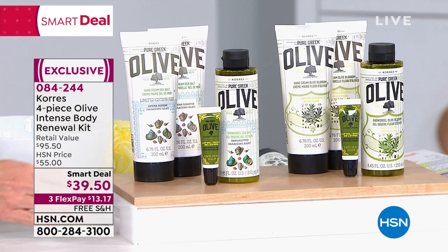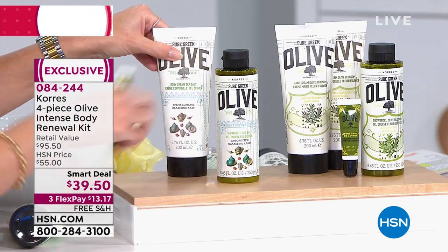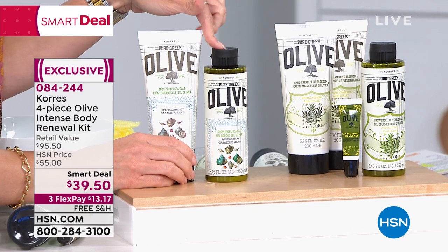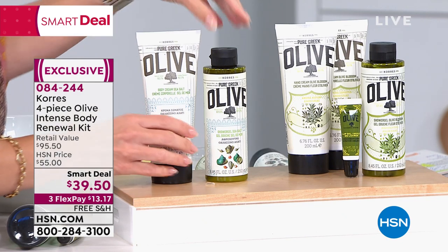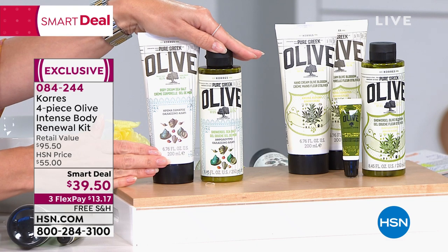Here at HSN exclusively, we have this line. Right here, you're looking at a shower gel that's iconic at $18.50, and then you've got the body cream which is $27. This together — your shower gel and your body cream — is $45 if sold separately.